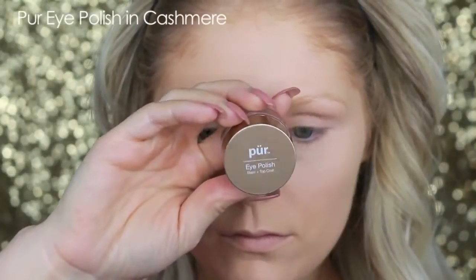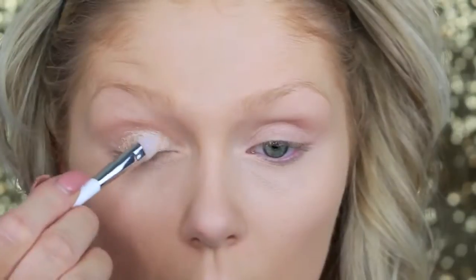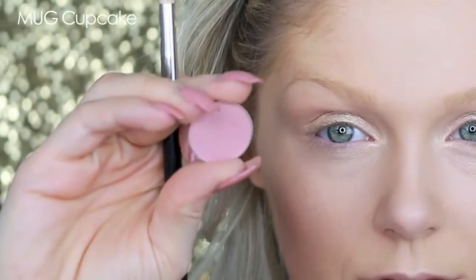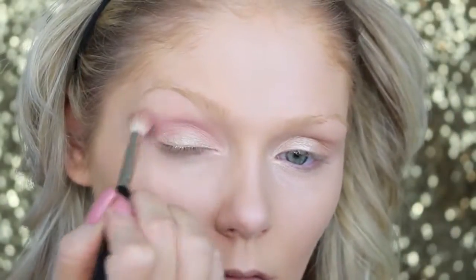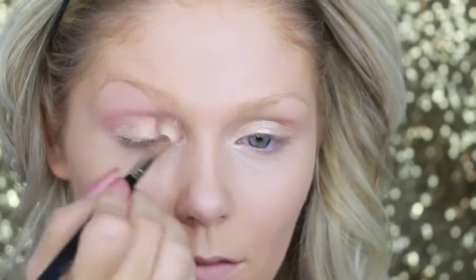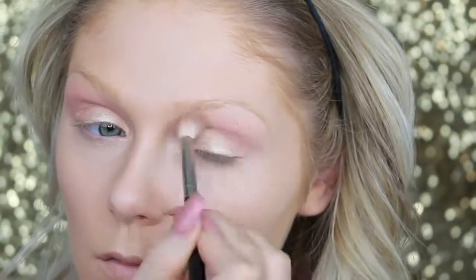For eyes, I'm going in with the Pure Minerals Eye Polish in the color Cashmere and putting this on as a base. This is like a liquid pigment — it is so amazing. I absolutely love to use this as a base for my eyeshadow. Then I'm going in with Makeup Geeks Cupcake and popping this into my crease as a transition color. It looks a lot more pink in the pan than it really does on the skin — it has pink undertones but it's not super bright pink. I feel like the pan is deceiving color-wise.